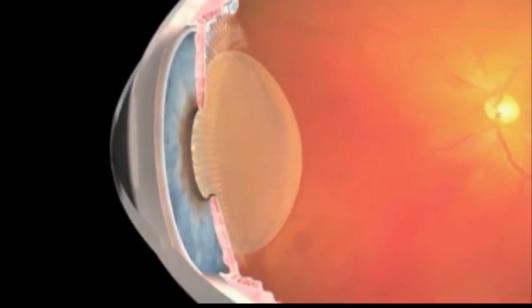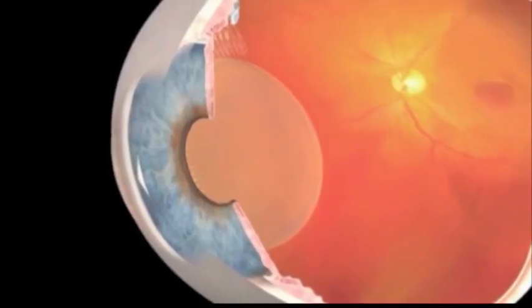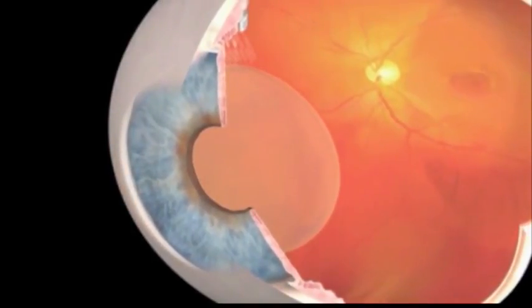The key to all of this is really being diagnosed as quickly as possible. Early diagnosis is the key, and if a person's been told they have macular degeneration, never give up hope — there are always new treatment options. AdaptDX is what it's called, so make sure to ask your eye doctor for the test.